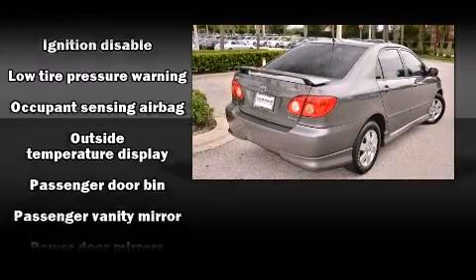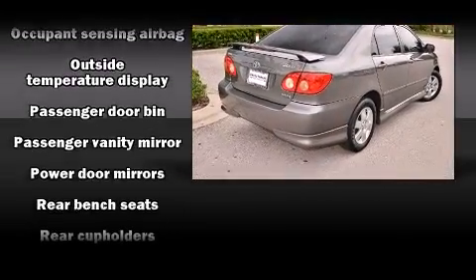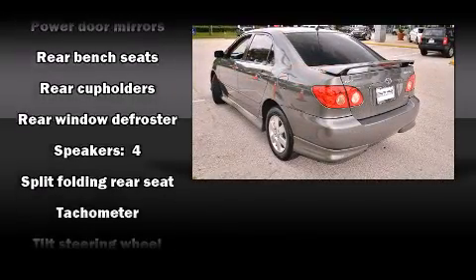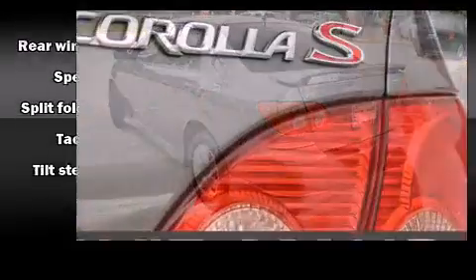Toyota prioritized practicality, efficiency, and style by including front and rear cup holders, a tachometer, an outside temperature display, and more.